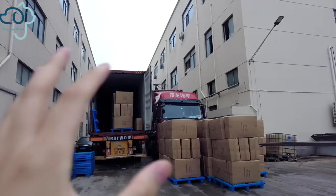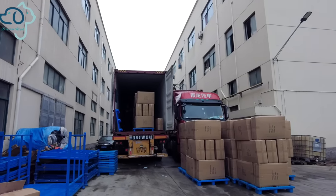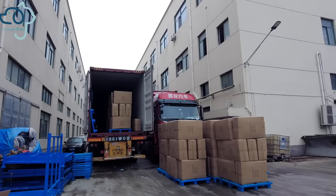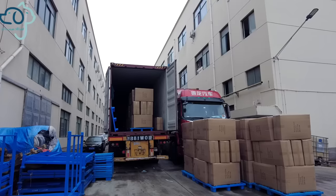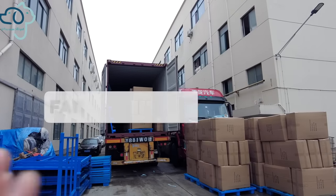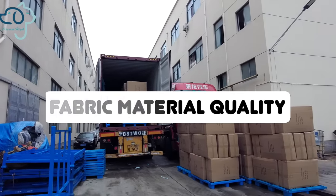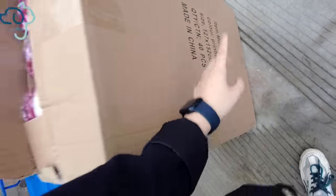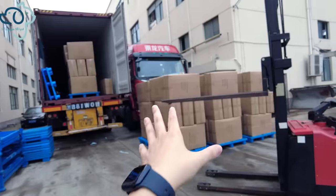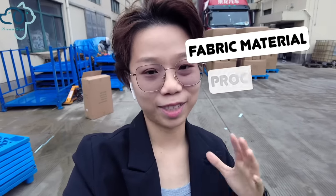These boxes are all pet blankets, but they are made of different fabric materials. For pet blankets, they are pretty easy to produce, and the key point is the quality of the fabric material. For this container, we've got a few kinds of material — micro fleece throw and poly fleece. The key advantage for our business is that we are located in Charleston, a very well-known fabric city, so we control the quality from the start, from the fabric material all the way through processing, loading, and export.